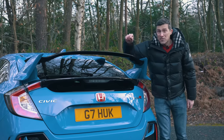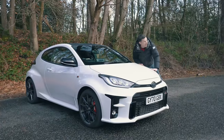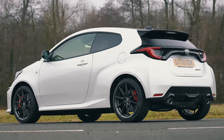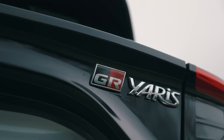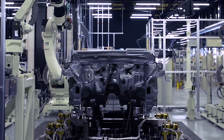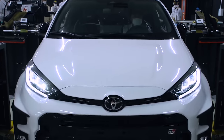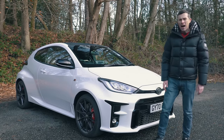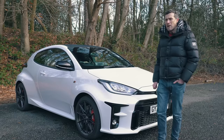Bizarrely, the Civic is actually five seconds quicker around the Nürburgring than the A45S. But the ultimate fanboy car has to be the GR Yaris — it's a homologation special built to go rallying, and Toyota had to build 25,000 of them as a road car. The only things it shares with the normal Yaris are its headlights, door mirrors, and roof aerial. It's hand-built at Toyota's special Motomachi plant in Japan and takes ten times as long to build as a normal Yaris. That's why the GR Yaris scores three points, the Civic two, and the AMG one.